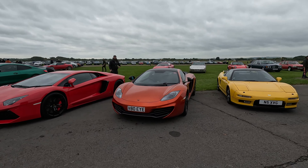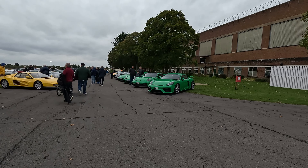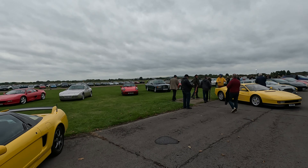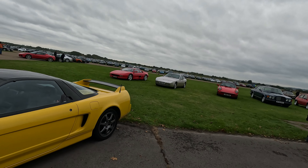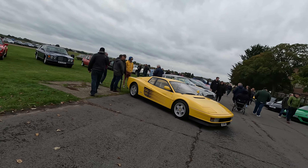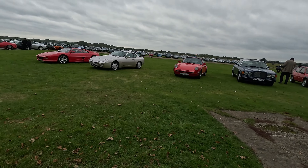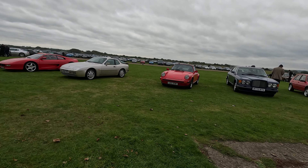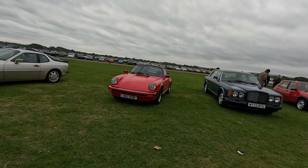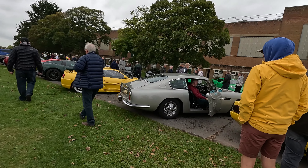We're out in the car parking area now. We've done inside the actual show, and now we're out here with the pre-90s cars. It looks like a selection of supercars or similar, but I'm going to take a beeline away from those — well, that's a lovely Aston.